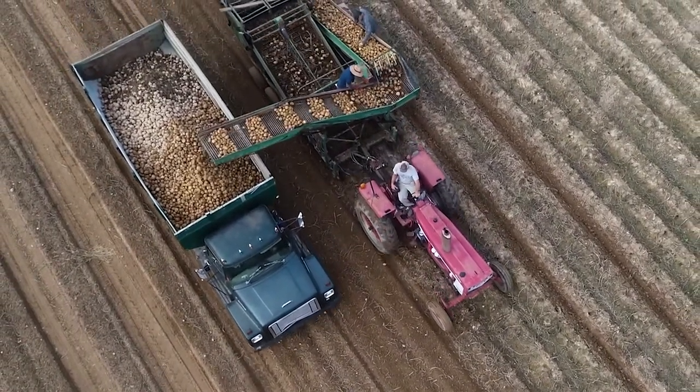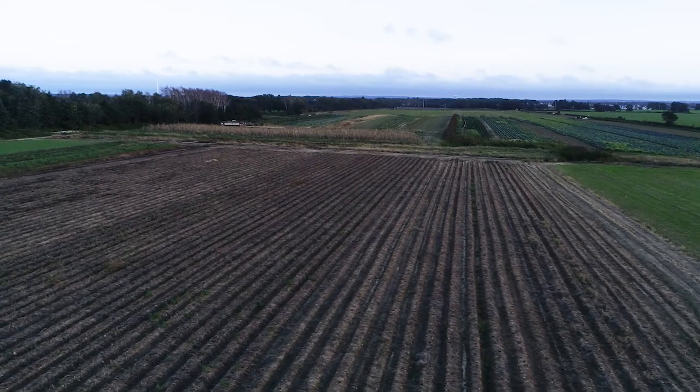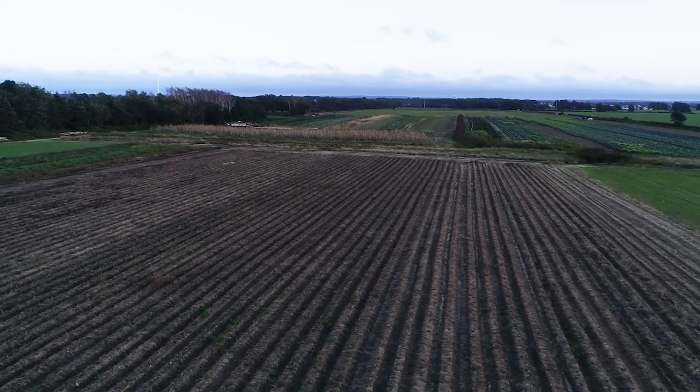Potatoes. Long Island was always potatoes. And I think that's been our biggest problem here on Long Island. We did something one way for so long. I know we've got to work on it really, really hard. Otherwise, there's no future for the farm or the soil.